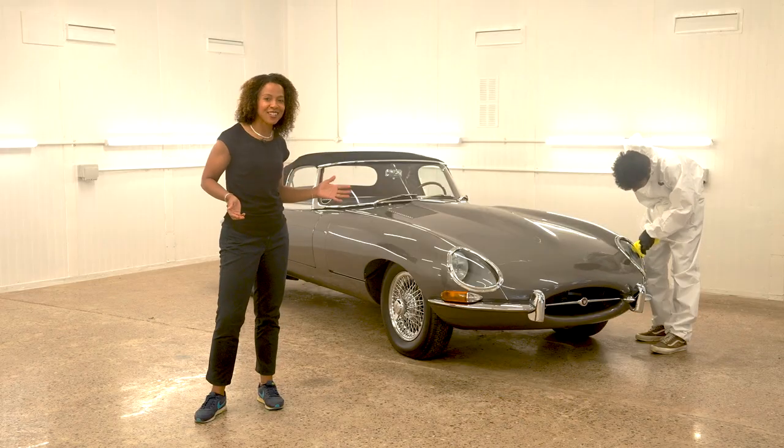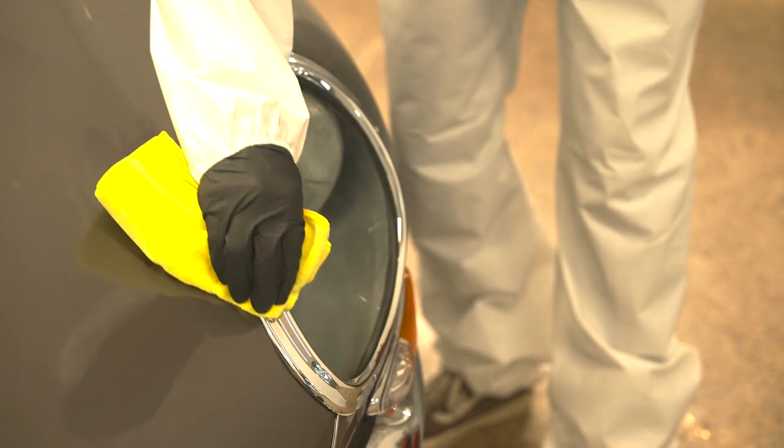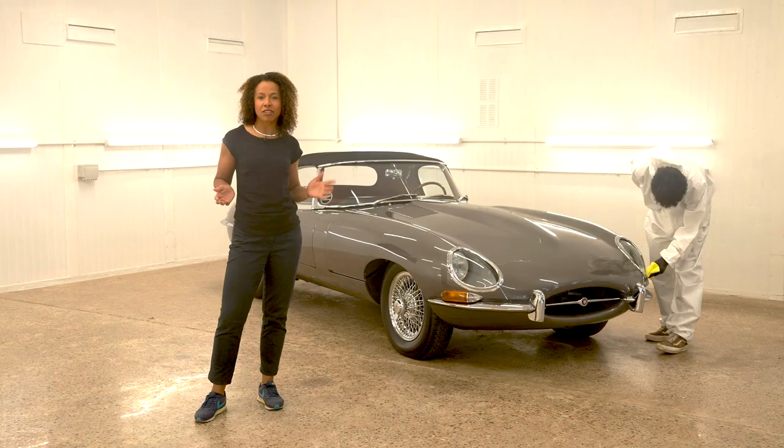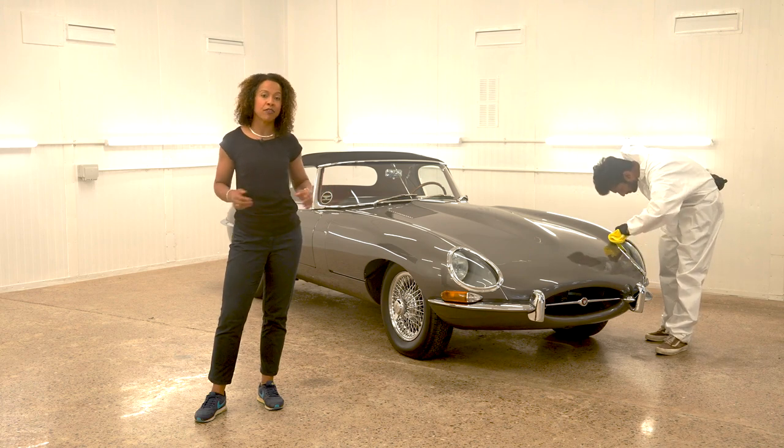Our services don't stop there — we can also provide professional detailing for your vehicle. Our expert staff use only the very best products to ensure a perfect finish both inside and out. And should your vehicle require a little more help to shine, like paint repairs, wheel refurbishment, dent removal, or leather refurbishments, we can handle that too.